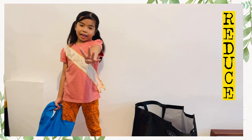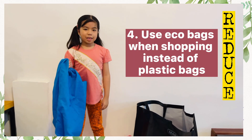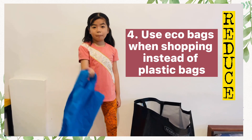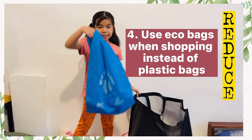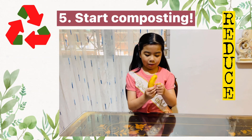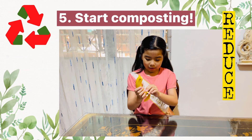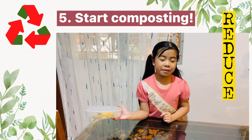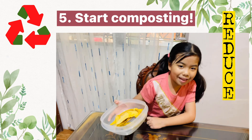Number four: use eco bags instead of plastic bags when you go shopping, like this and this. And lastly, we should start composting — like this banana. I'm going to throw these peelings into the compost bin.